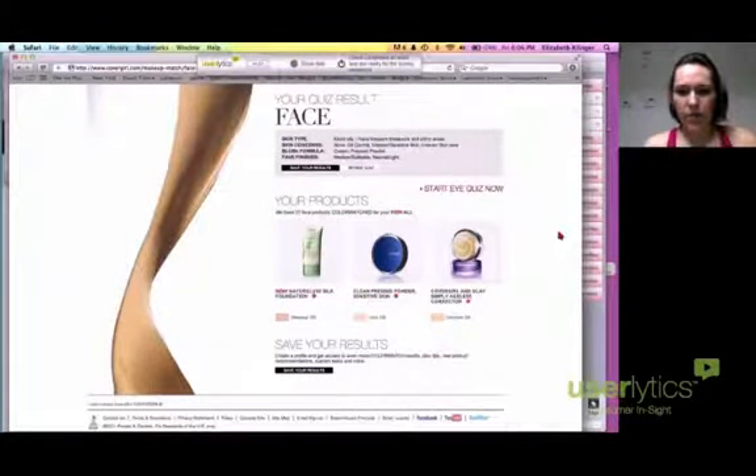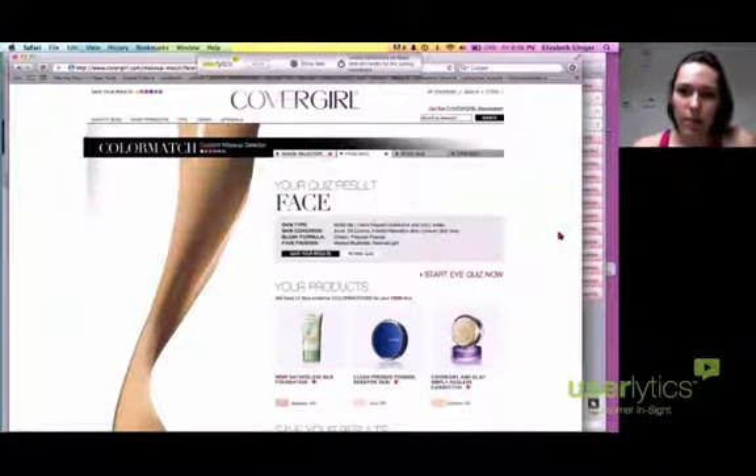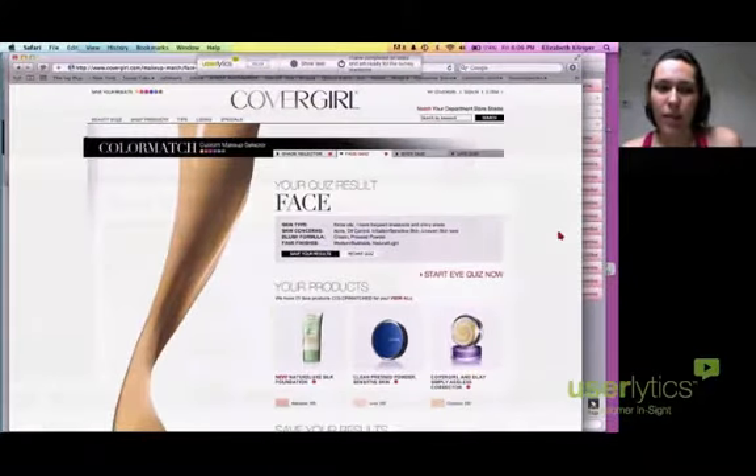I'm not sure if I would, to be honest, use a quiz — like a quiz on a CoverGirl website or a specific brand website — to find out what sort of products I should be recommended. I'd rather kind of put together here are the different skin types that I have and quality.